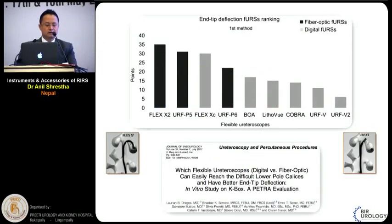Another study conducted in Europe compared the end-tip deflection of flexible ureteroscopes using different scopes to negotiate the difficult lower pole. It was found that Flex X2, a fibre optic scope from Karl Storz, was associated with better negotiability in difficult lower calyces. They concluded that fibre optic scopes from different manufacturers are better to negotiate the lower pole than digital scopes. So if you have difficult lower pole stones and you have both scopes, you should prefer fibre optic scopes.